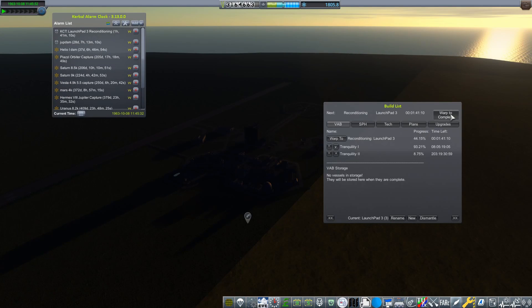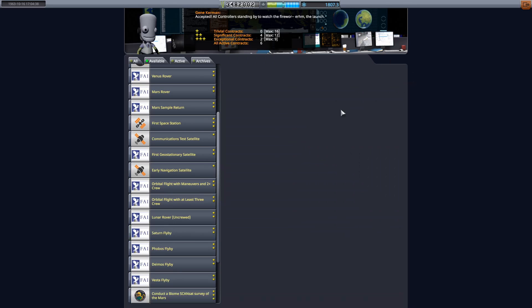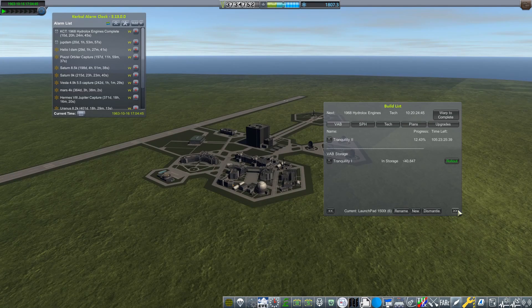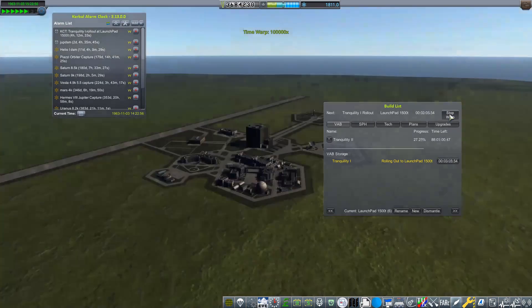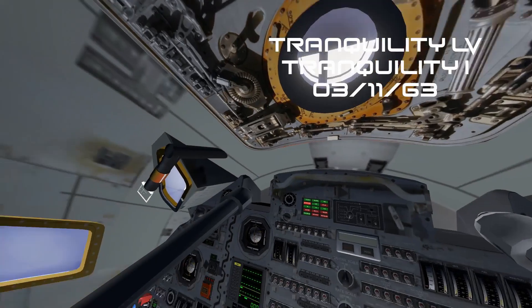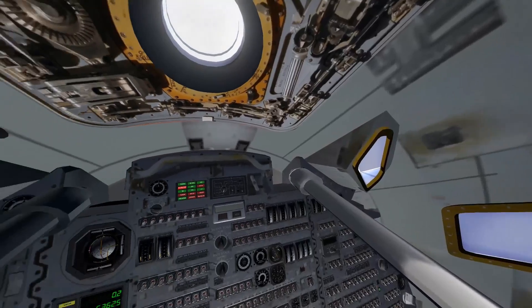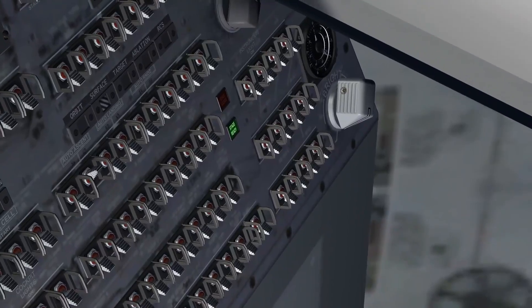With our Helio probe fast on its way to Mercury, the next thing on our list is going to be Tranquility 1. I have said this is going to be our attempt at sending man on a lunar orbit, but we are not going to be doing that with Tranquility 1. Here we have Tranquility 1 on the 3rd of November 1963 on the Tranquility launch vehicle, which was designed specifically for this mission. I did build this all in a build episode, and I flicked on those instrument lights to see what we're actually looking at whilst we're in the cockpit.